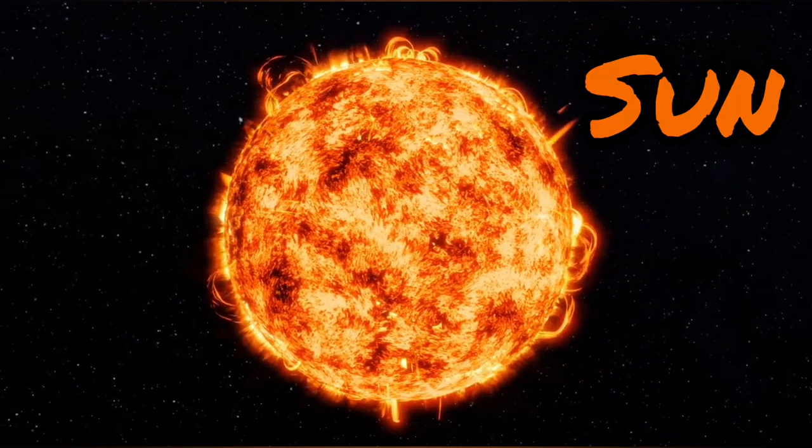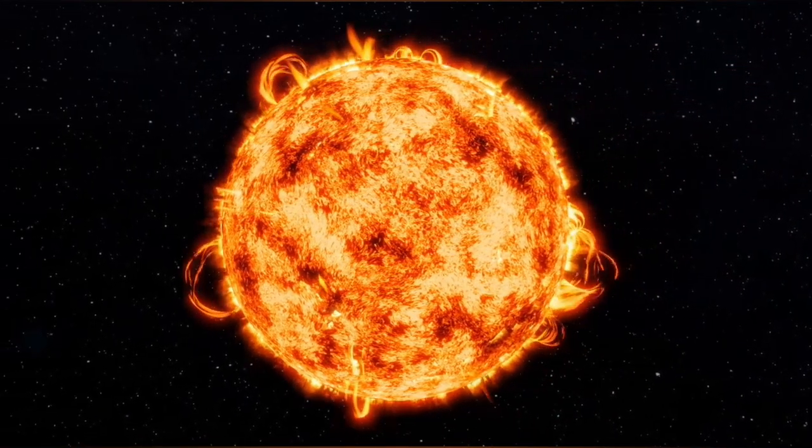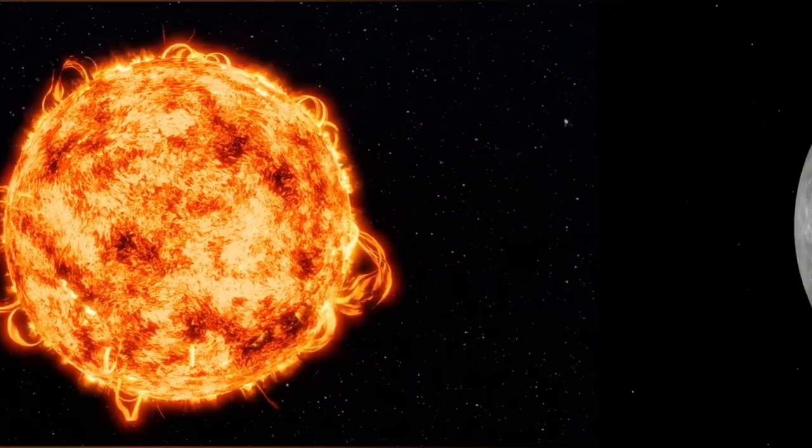The sun is a huge ball of hot, glowing gases that provides light and heat to all the planets in our solar system. It's so big that you could fit over a million Earths inside it. Wow.